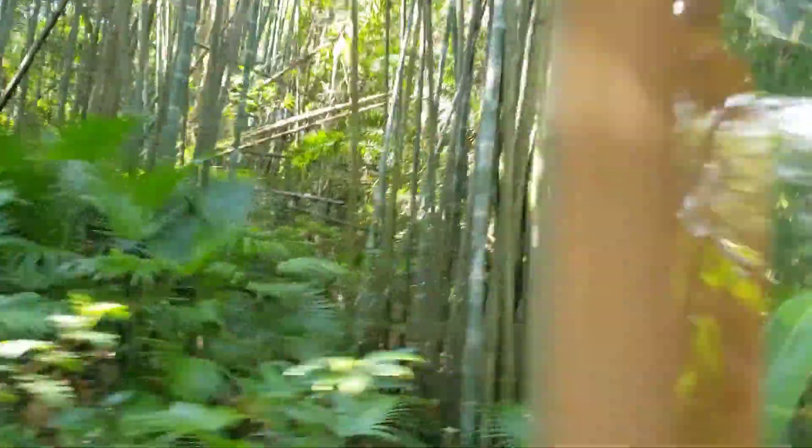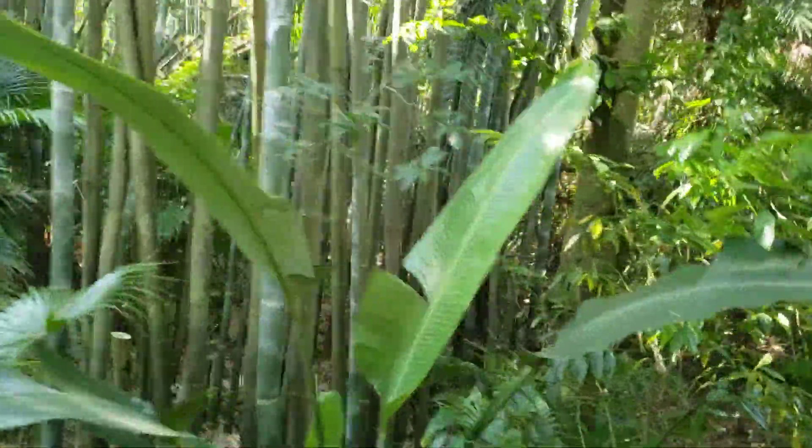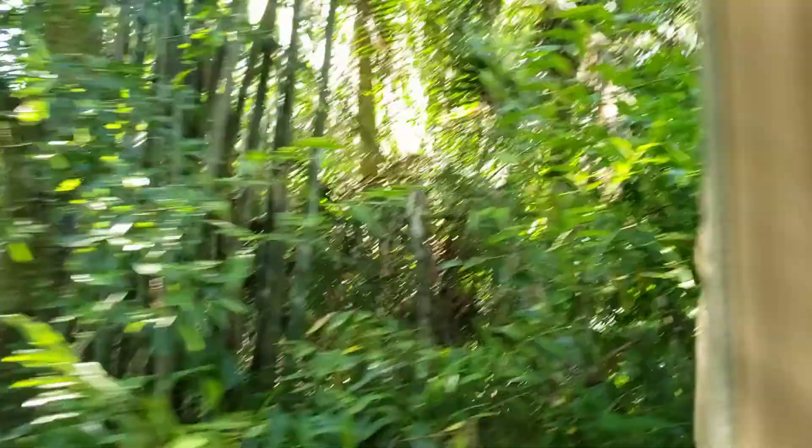We are going to start off this tour here in the Little Light Cherry Forest. Now in the Little Light Cherry Forest, there are lots of places for animals to hide, so sometimes they can be a little hard to spot. Just keep those eyes open.